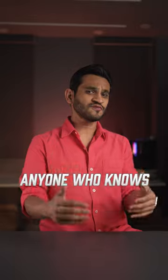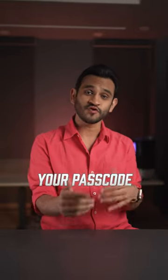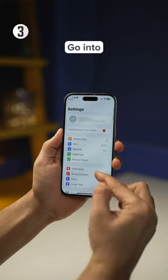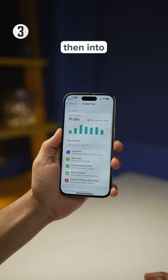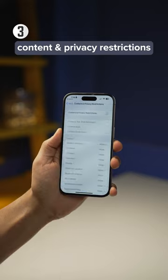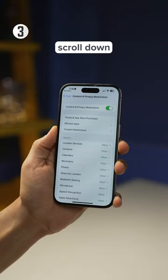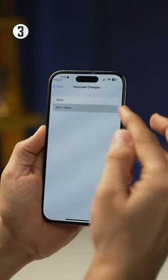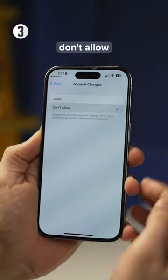And lastly, anyone who knows the code to your iPhone can change your passcode and make changes to your account. Block it. For this, go into Screen Time Settings, then into Content and Privacy Restrictions. Turn this on, and then scroll down, and set Passcode Changes to Don't Allow, and Account Changes to Don't Allow. That's it.